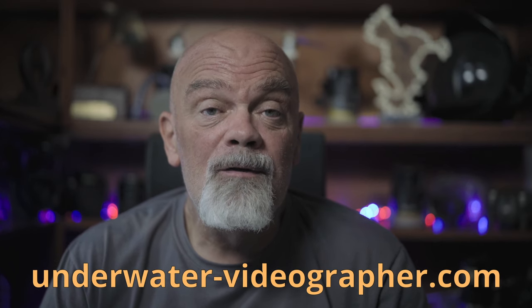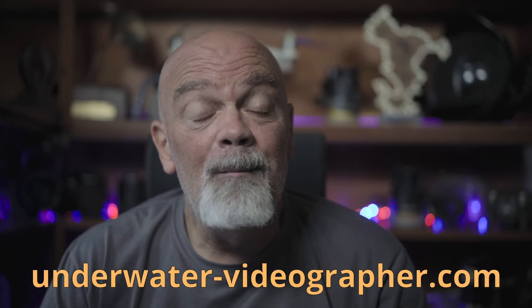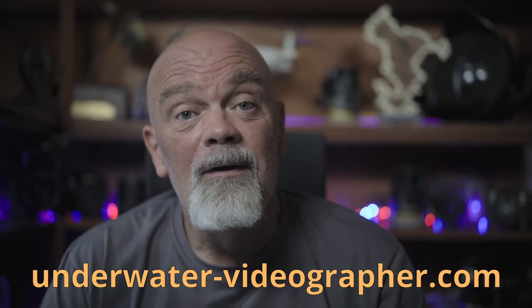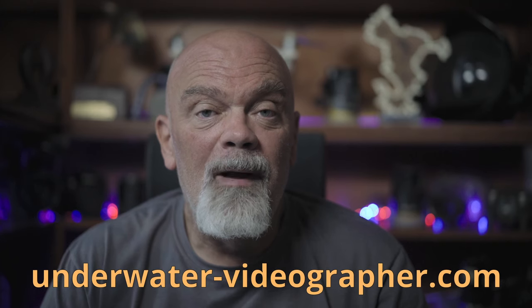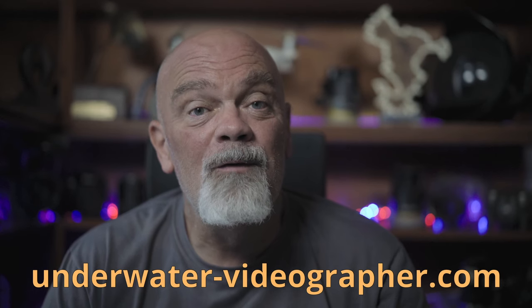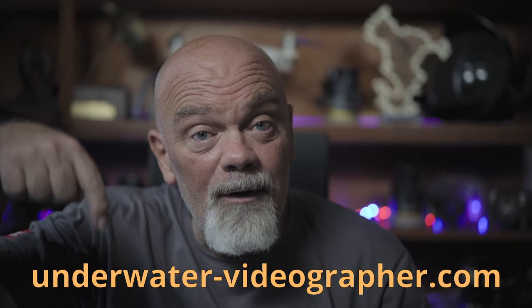By the way, all of the shots you've seen in this video were shot in Bali. We are in Amed, northeast of Bali, not far from Tulamben. We organize underwater photo courses, underwater video courses, and diving safaris all around Bali. We can also accommodate with a private spotter if you need to spend all the time you want taking videos and photos. We are at Underwater Videographer — I've put the link in the description.